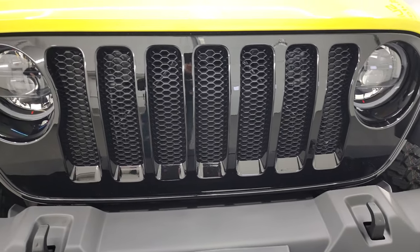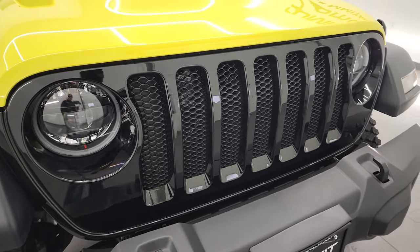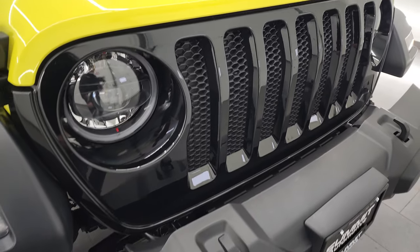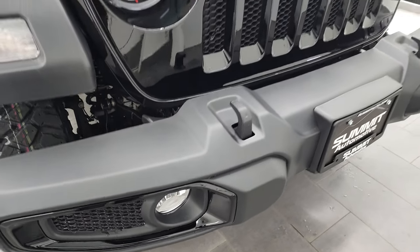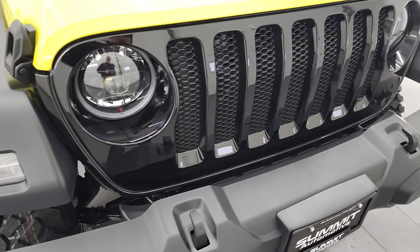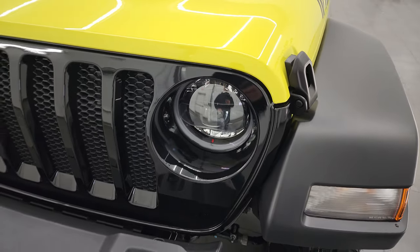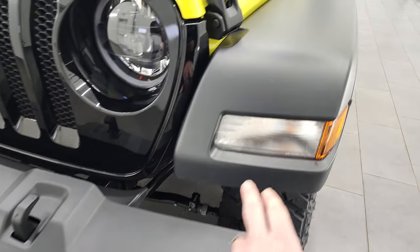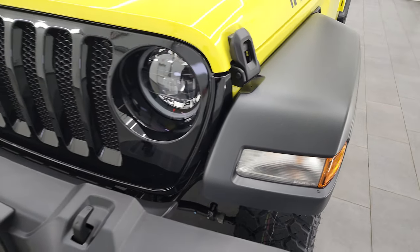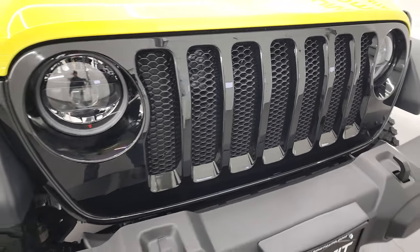You'll notice it comes with the gloss black seven-slotted grille — that grille is part of the Willis Edition. You also get these gloss black inserts around the fog lamps. Now this one has the LED lighting group, so you get the LED headlamps, LED running lights, and LED fog lamps. You still get the normal halogens in the fenders, but the headlights and fog lights are LEDs.